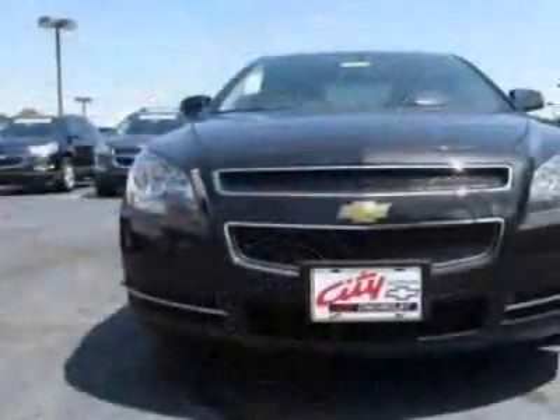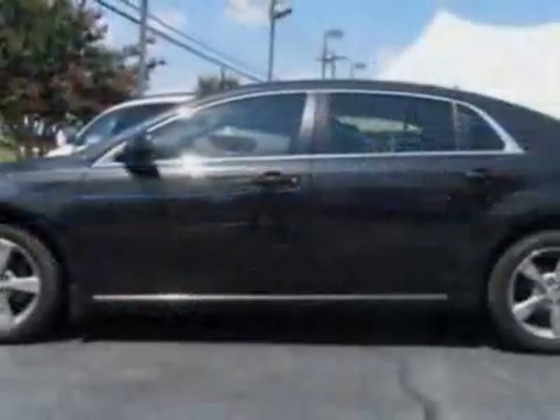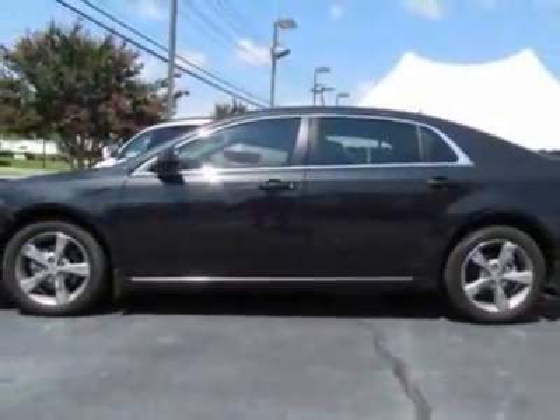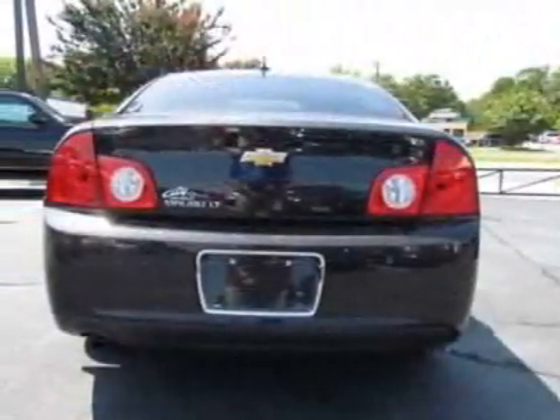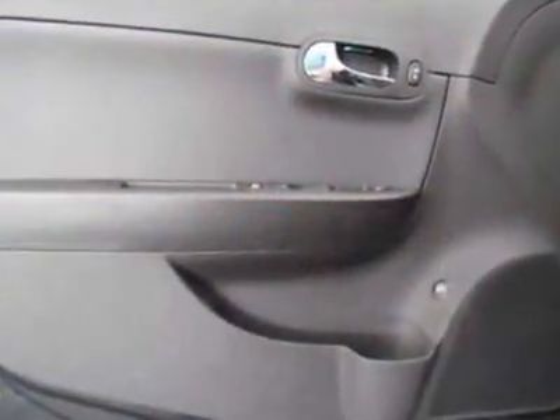This vehicle gets an estimated 22 miles per gallon in the city and an estimated 33 on the highway. This Malibu boasts a 2.4 liter inline-four engine and has a six-speed automatic transmission.